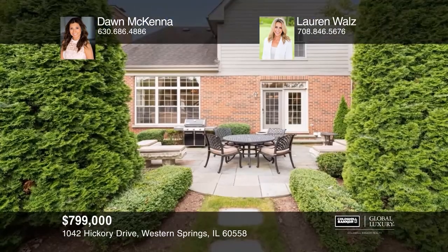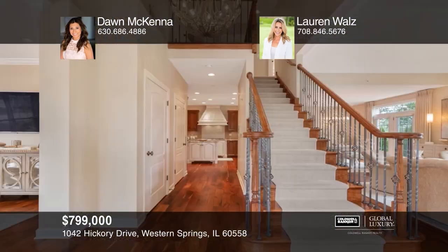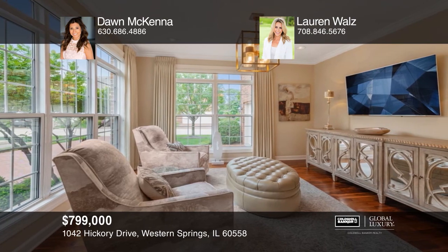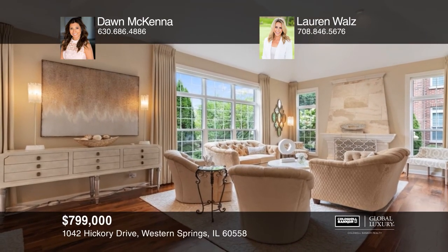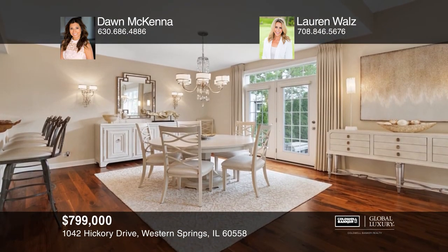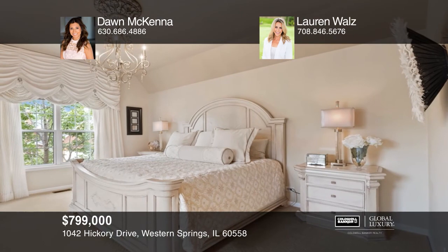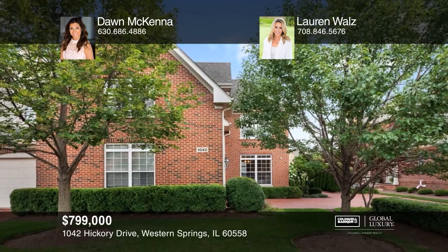This beautiful and spacious four-bedroom, three-and-one-half bath townhome is located in the Timber Trail subdivision. Spectacular hardwood floors, an open kitchen to a stunning family room floor plan, and impeccable details create a comfortable yet luxurious living space. The kitchen has granite countertops, a center island, and breakfast counter. The sizable bedrooms are all located upstairs and have large closets and custom window treatments. Learn more when you tour with Dawn McKenna and Lauren Walls.